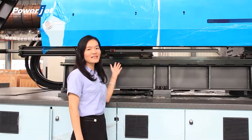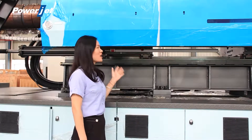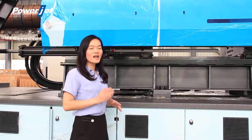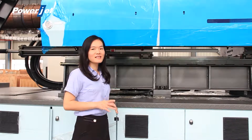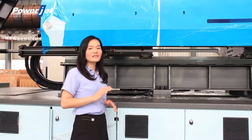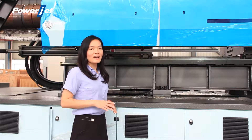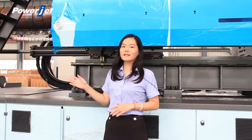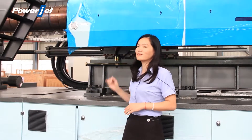The magnetostrictive extension sensor is adopted on our injection unit. It is a no-contact, no-influence, high-precision and long-life sensor. Our mold clamping and opening sensor is the same type.